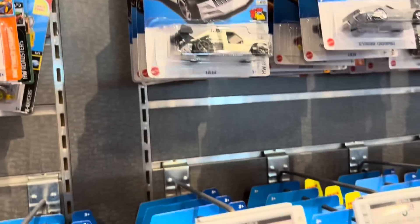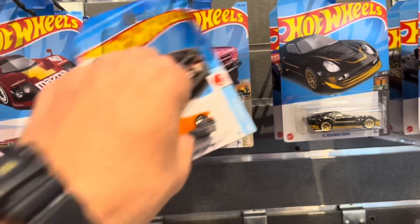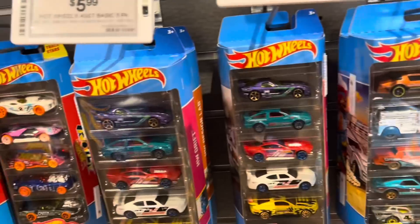Wow, they got a bunch of stuff. So let me go ahead and dig through the pegs a little bit. You saw the Barbie over there, so there's a new Barbie. Here's a new Civic recolor — very nice. There's that D100. They got some good stuff in here, so let me dig through these pegs just a little bit and I'll let you know what I come up with.